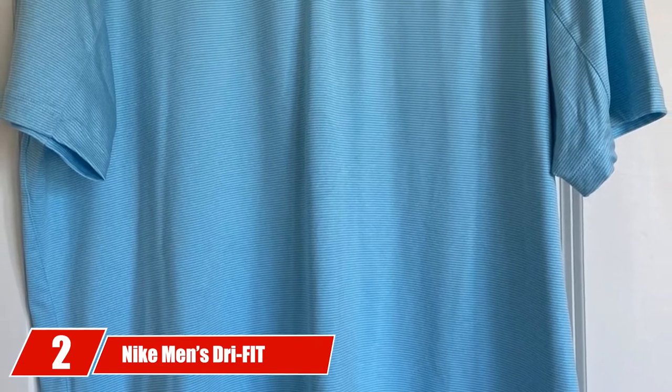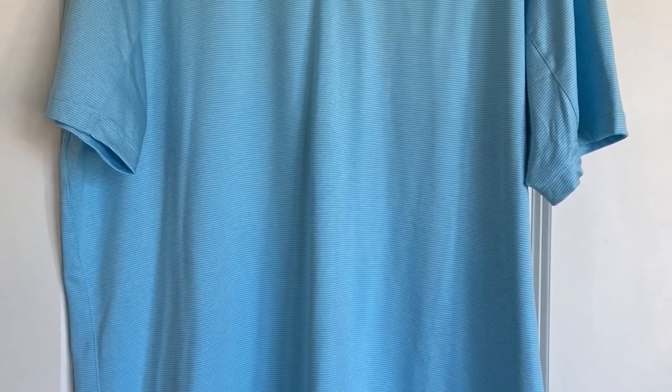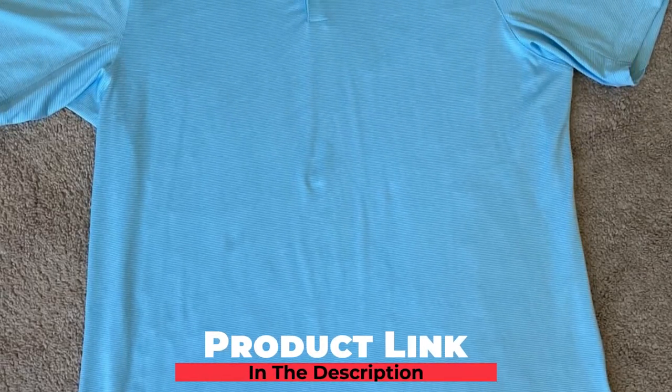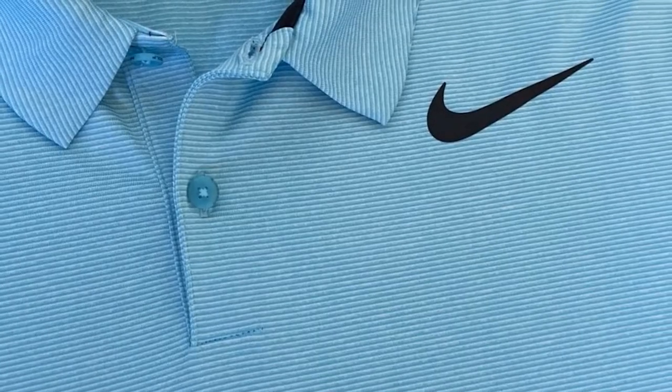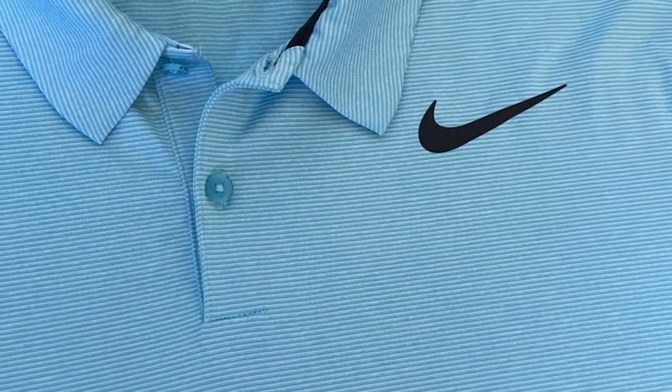Moving on to number 2, the Nike Men's Dry Fit Short Sleeve Polo. Many years ago, before all of these golf brands started coming out with shirts that keep sweat away and players cool, Nike introduced their Dry Fit Golf Shirts. The Dry Fit design is for golfers that want to play on the warmest days but stay as comfortable as possible.